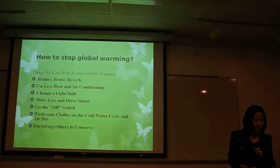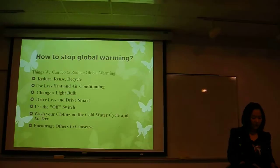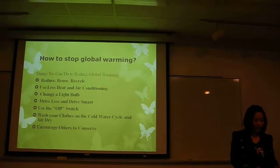Secondly, use less heat and air conditioning. Turn down the heat while you are sleeping at night, or set your thermostat just 2 degrees lower in winter and higher in summer. That could save about 2,000 pounds of carbon dioxide each year.